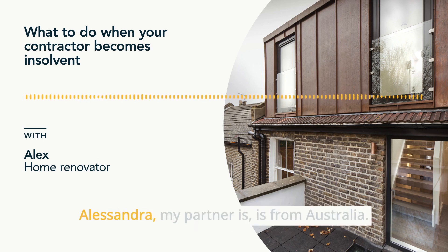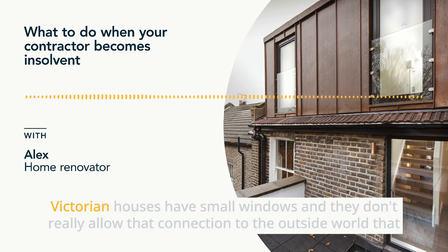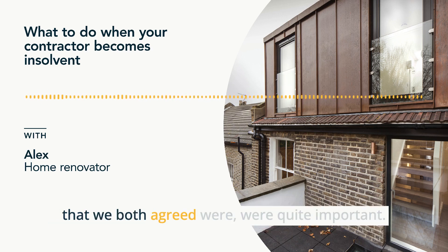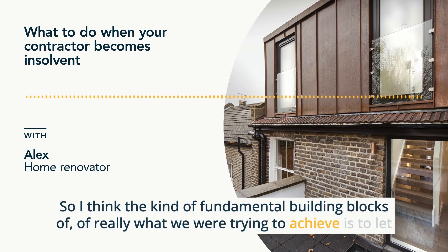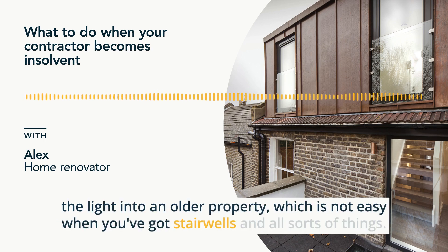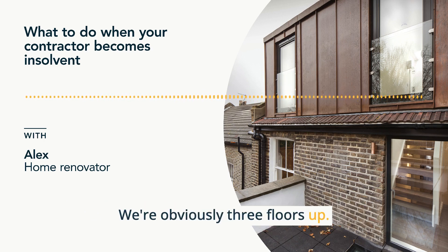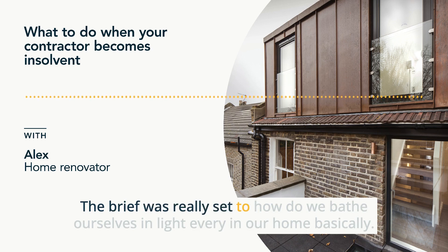I think they're contextual to our lives. Alessandra, my partner, is from Australia and there's a wealth of natural light and vistas where she comes from. Victorian houses have small windows and don't really allow that connection to the outside world that we both agreed was quite important. The fundamental building blocks of what we were trying to achieve was to let the light into an older property, which is not easy when you've got stairwells and all sorts of things. We're three floors up, in the gods in terms of the availability of that light. The brief was really: how do we bathe ourselves in light every day in our home?